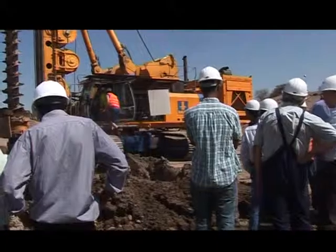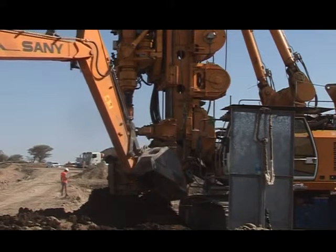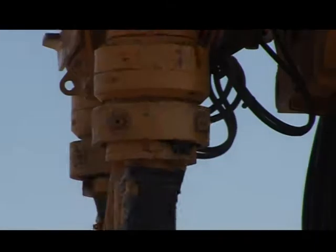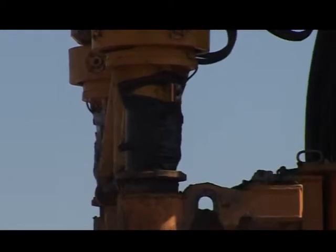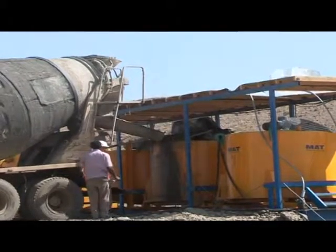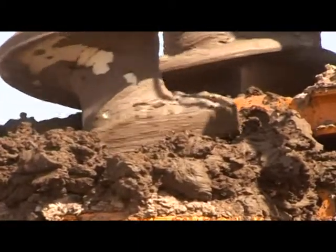نحن الآن في موقع مانع التسرب الثالث، وهو عبارة عن الخلطة الموضعي - الحائطة الخرسانية، ويُسمى بالإنجليزية Mixing Place Cut-off Wall. الحائطة الخرسانية للخلطة الموضعي تُستخدم في هذا المشروع لأول مرة في السودان، ونحن في هذا المشروع نستخدمه لأول مرة.